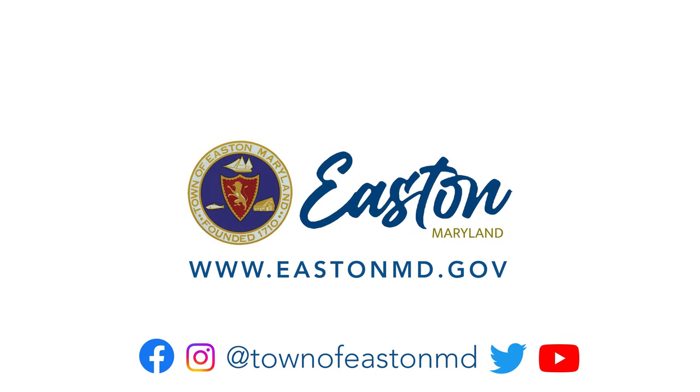To learn more about Easton, Maryland, visit us online at www.eastonmd.gov or follow us on social media under the handle at townofeastonmd.